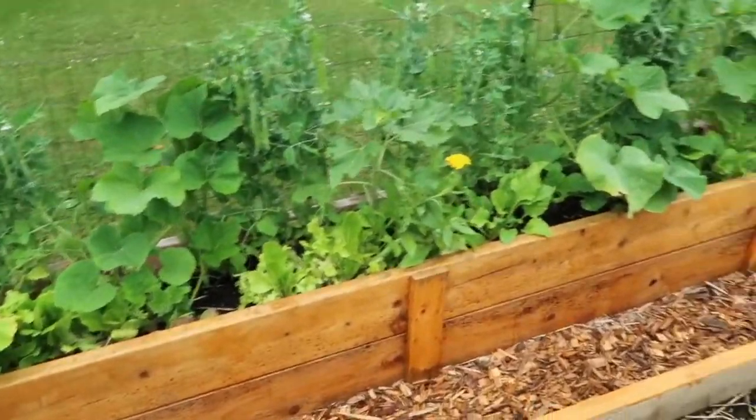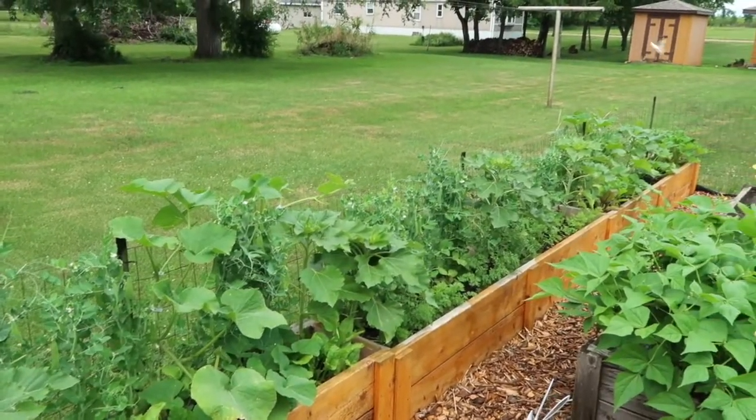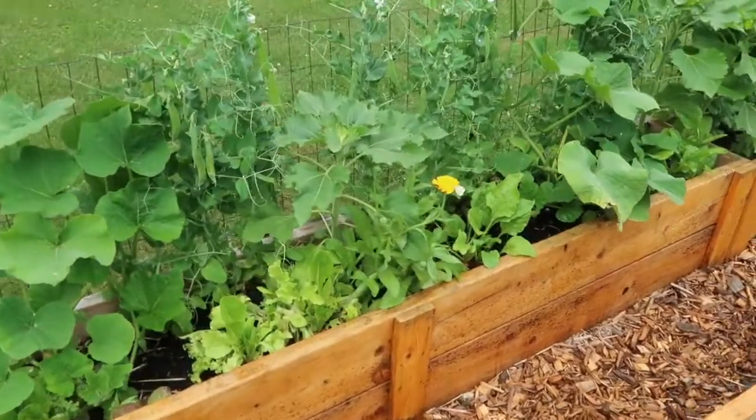Then these planters — these were my new ones I built last fall. They are one foot by eight foot and I've got three of them in here. Maybe some cabbage moths that just flew in.